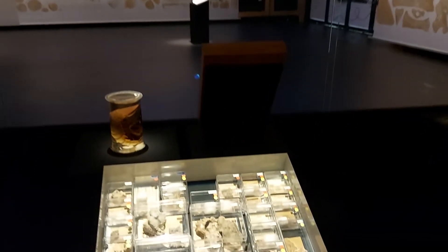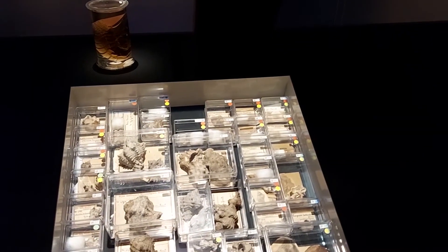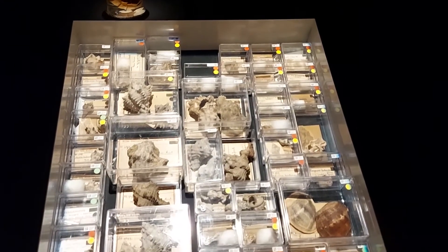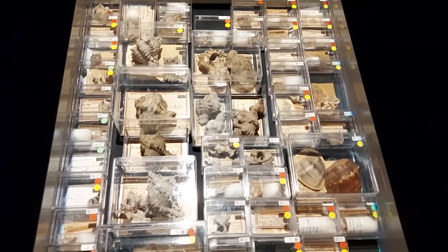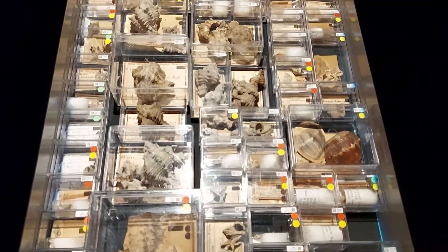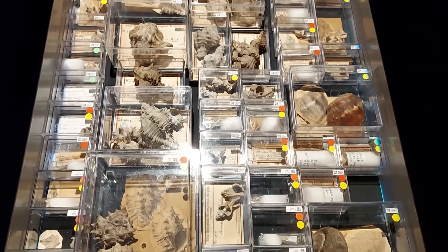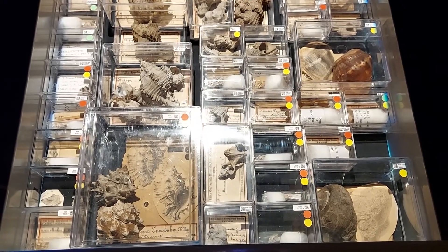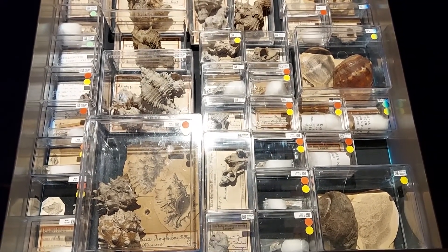The next object I'd like to show you is the key collection from Franz Junghuhn. These shells were collected on Java in the mid-18th century — there are 940 of them in total, both fossil and modern mollusks. They were brought back to the museum, where they were promptly lost for 30 years. When they were rediscovered by director Carl Martin, it became the starting point for a research program which is still going on today. This key collection is used to identify shells throughout Southeast Asia, even now.